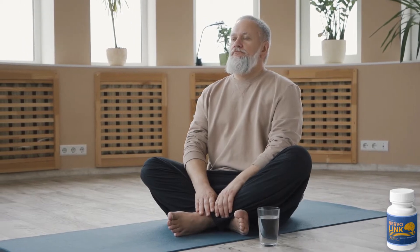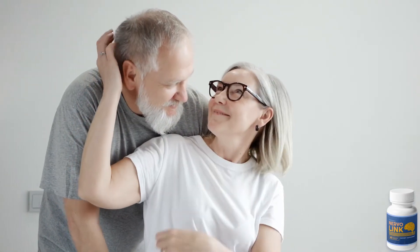Hi, my name is Iago and today I'll tell you everything you need to know about Nervolink before actually buying the product. I also have two really important alerts, so pay close attention to what I have to tell you.